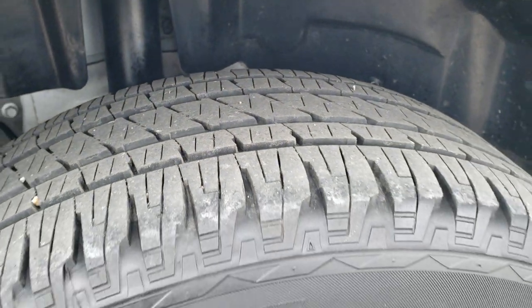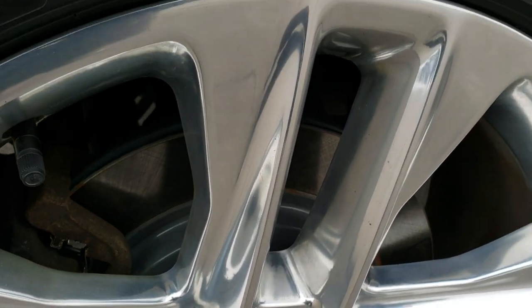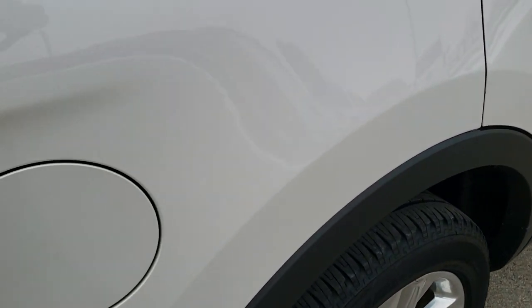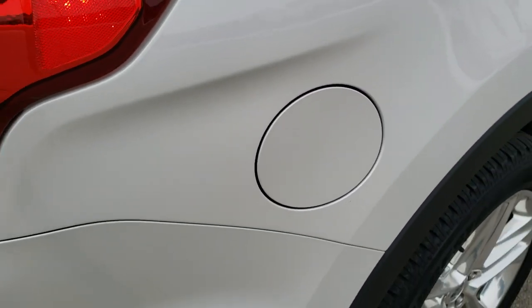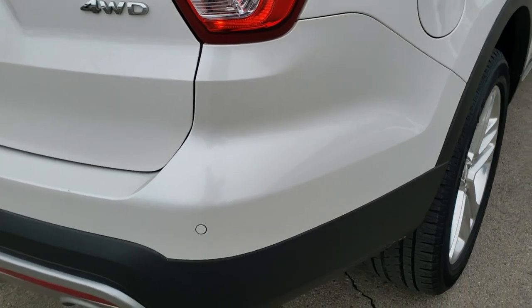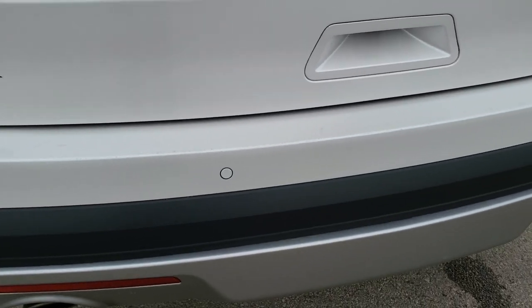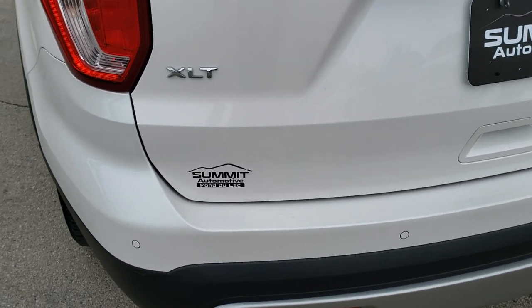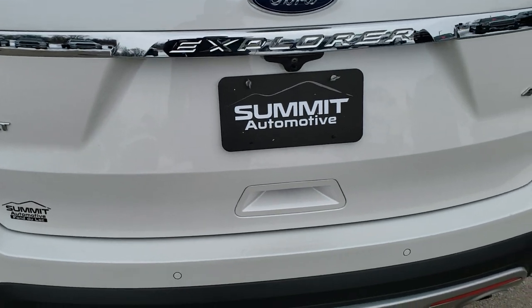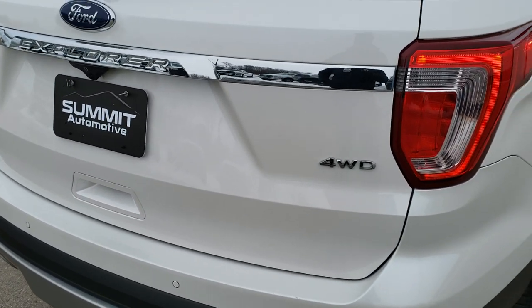Back tires have just as much tread as the front tires, maybe even a little bit more. Looks like we did brand new brakes on the back here during our safety inspection. It has the capless fuel fill, which is pretty standard on all Ford vehicles. As we come around to the back, the rear bumper is in really nice shape — I didn't see any major dents, dings, or cracks on that, and it does have the backup parking sensors. The rear gate is a power lift gate, and that's in really nice shape as well.